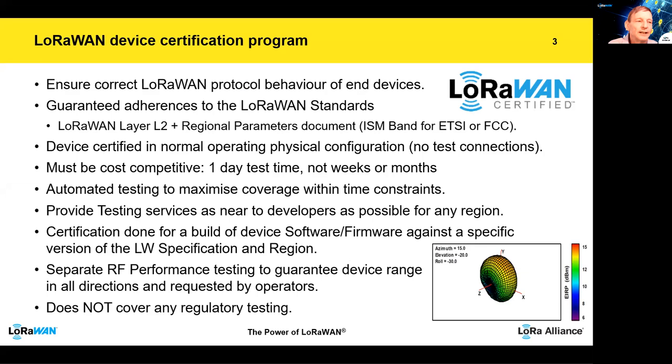The programme's main goal is to ensure the correct behaviour of end devices and it guarantees that they adhere to the LoRaWAN standard — not only the layer 2 specification, but also the regional parameters for the regions the device is going to work in. As you are aware, the ISM band has different regulations depending on whereabouts in the world you are, so the certification programme is tailored for ETSI or FCC type regulations.